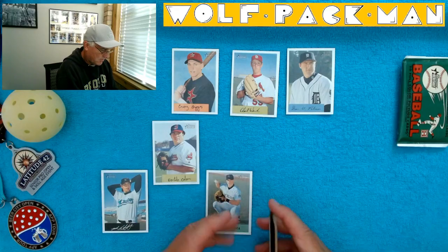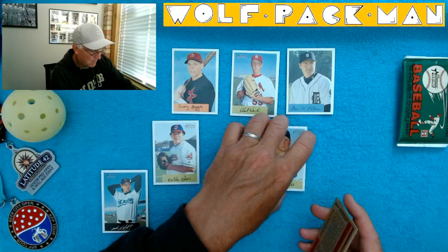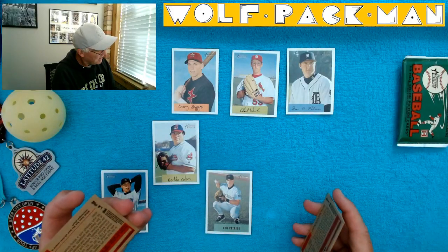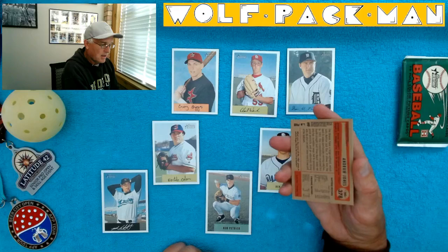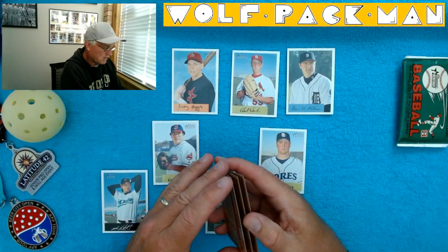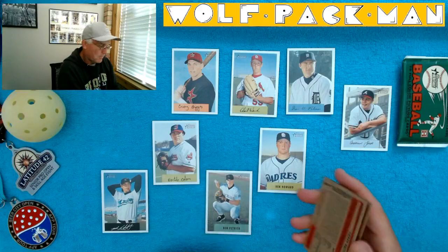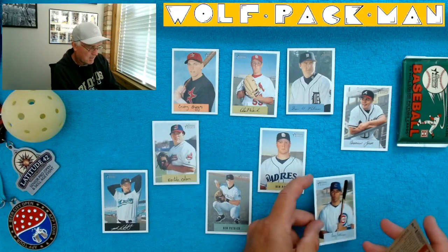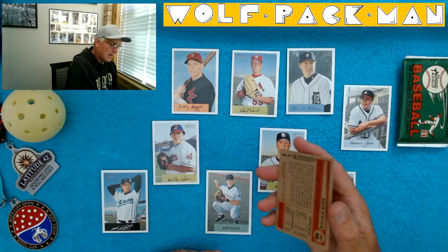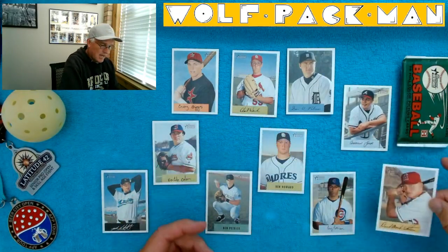Ben Howard — again, just his name. So I wonder if these are rookie cards maybe. They don't say rookie on the front. Andruw Jones. Corey Patterson for the Cubbies. And David Eckstein is the last card in there.